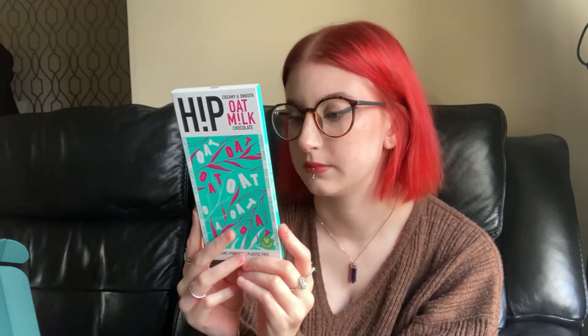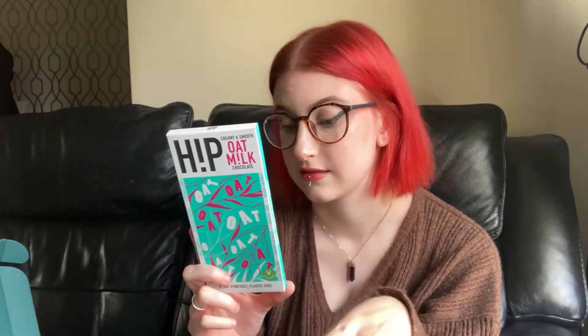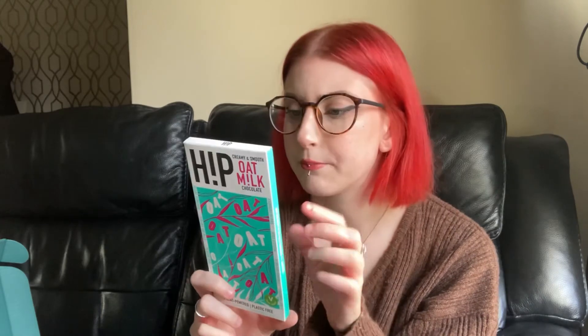The last thing in this box — and something I'm very intrigued to try — is this oat milk chocolate from Hip. I think this is plain oat milk chocolate with no other added flavors. It's vegan, the cardboard is completely recyclable, the foil-type inner wrapper is compostable, there's less sugar than in your average bar of chocolate, and the ingredients are ethically and sustainably sourced. It's made in the EU.